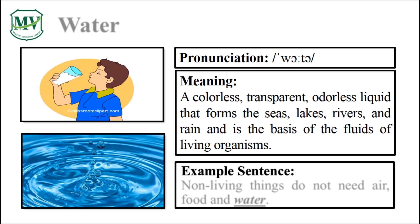Good job! Please repeat the word after me. Water. Good job! Let's spell it. W-A-T-E-R. Water. Great!